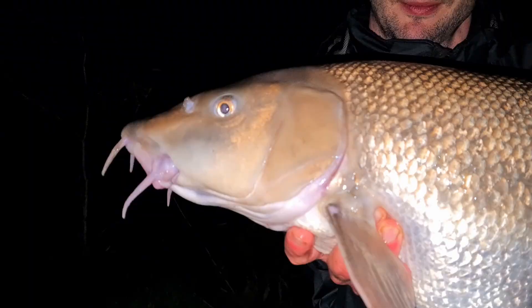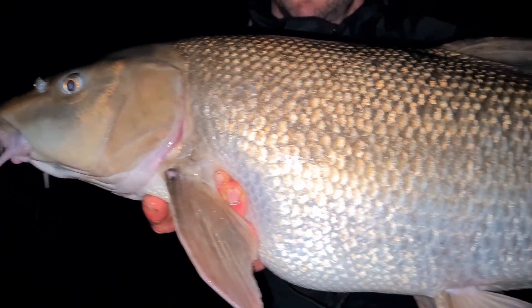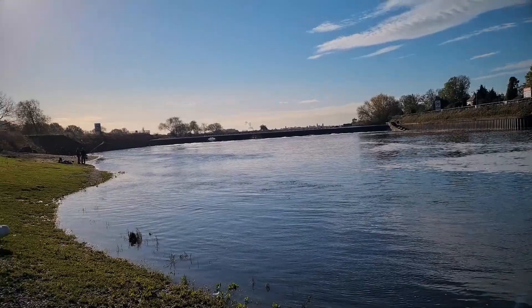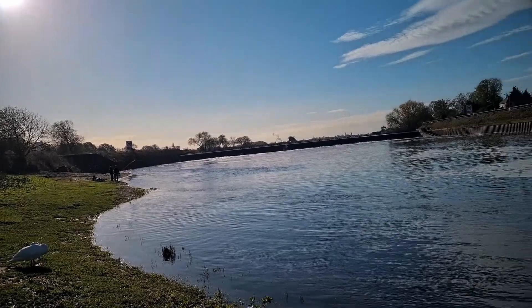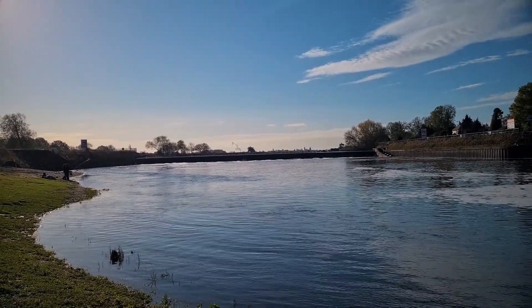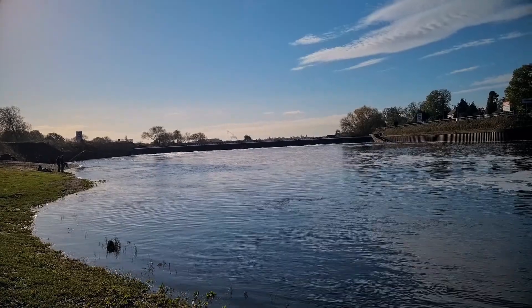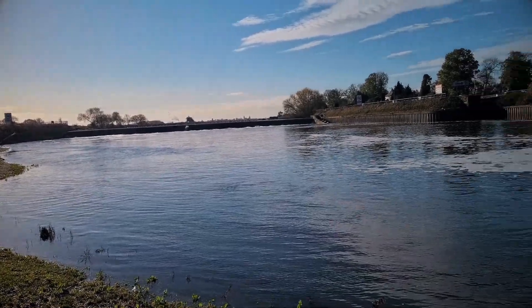I'm excited — do you know when you get really excited? I couldn't sleep last night. So we're down at Cromwell Weir. This is like a barbell mecca. There's some seriously big fish in this bit of river. Your next fish could easily be a fish of a lifetime. Those peg ones over there, that's where everyone seems to want to go — that is like the hot spot. It's probably the best barbell peg in the country. We couldn't get in there, but we've not done bad, mate.